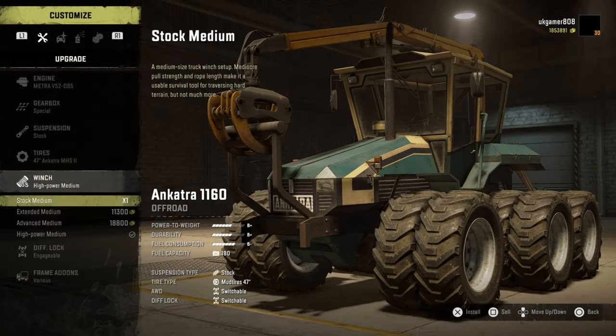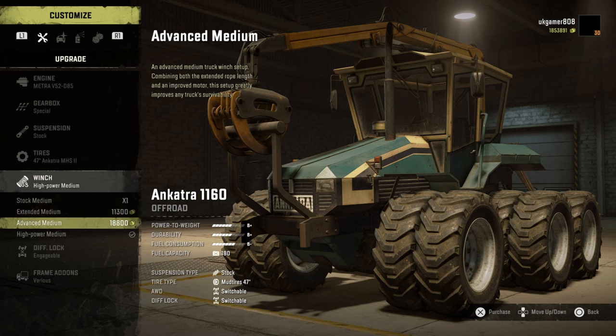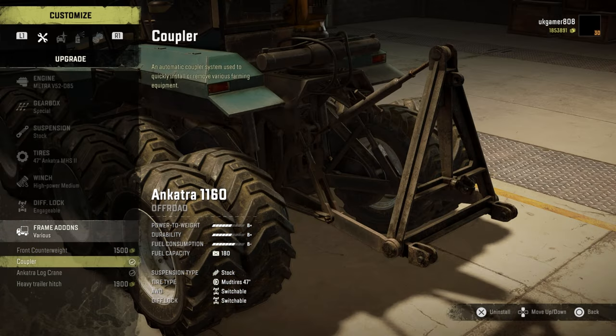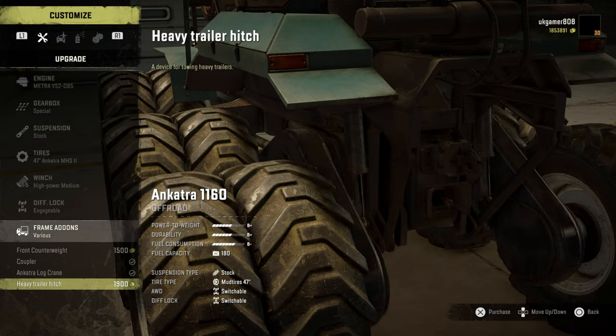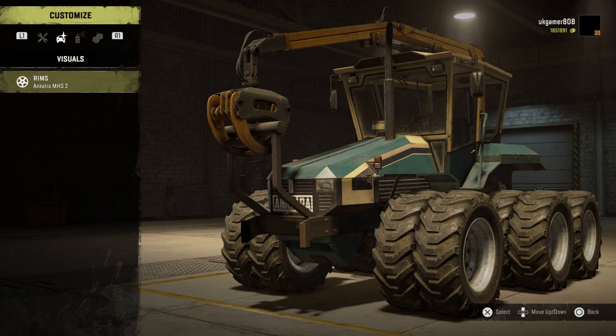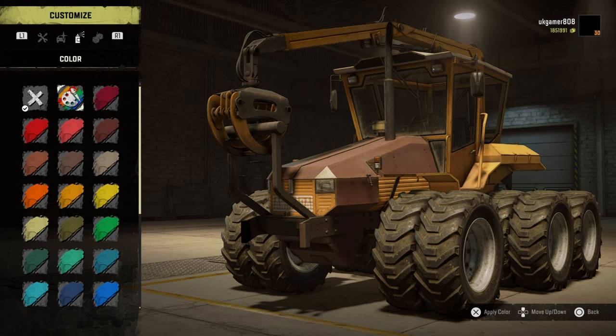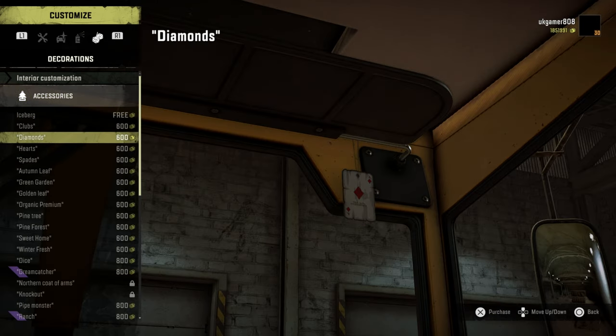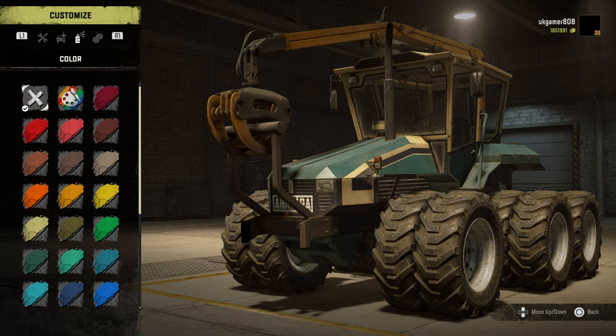Winch-wise, as it's an off-road truck, we've got extended medium, advance, and high power. Switchable diff is on there. Frame add-ons include a front counterweight, a coupler for farming implements, a log crane, and a heavy trailer hitch. You can have the crane and hitch together, which is nice — sometimes we don't get that option. Rims can't be changed, and then we've got colour choices and all the accessories including bobbleheads.